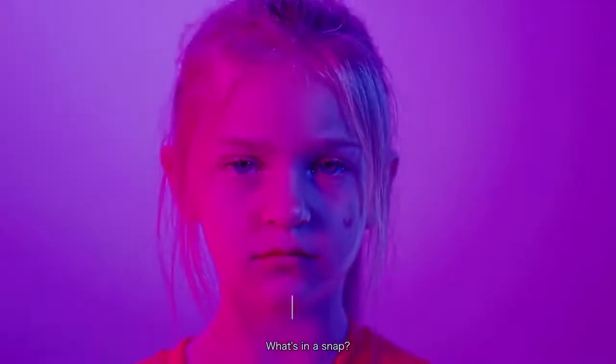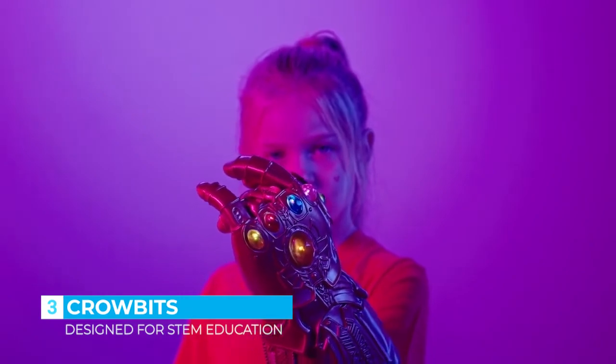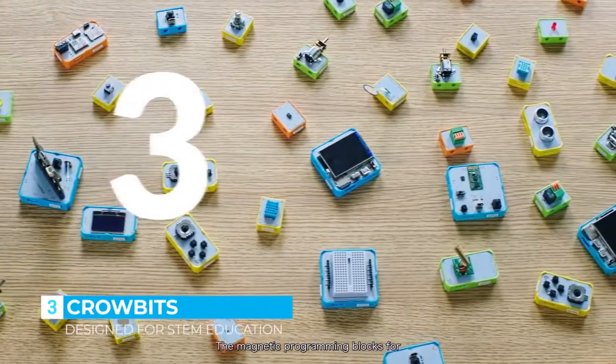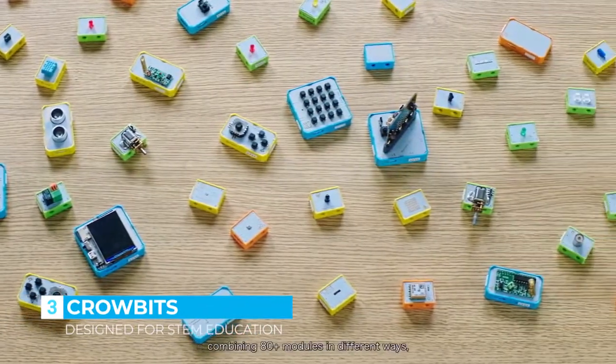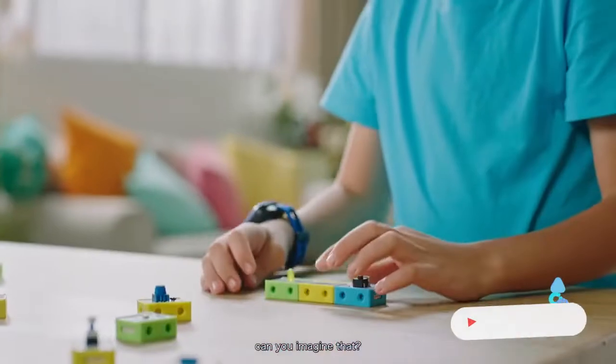What's in a snap? Not that snap — this snap. Meet CroBits, the magnetic programming blocks for STEM education that are compatible with LEGO. You can create thousands of projects by combining 80 plus modules in different ways.